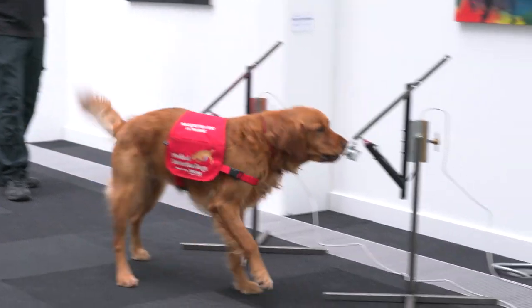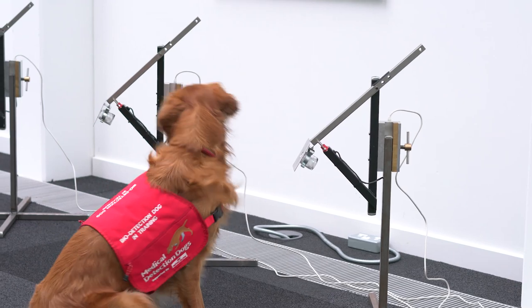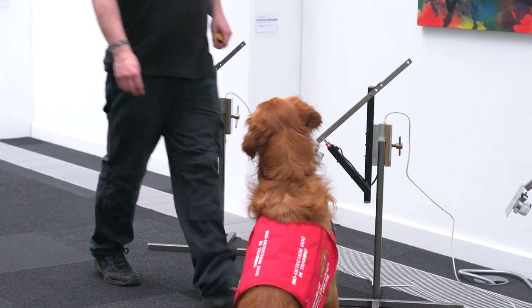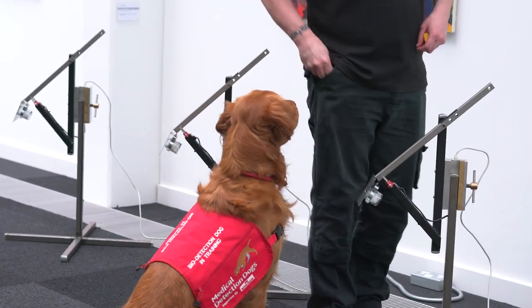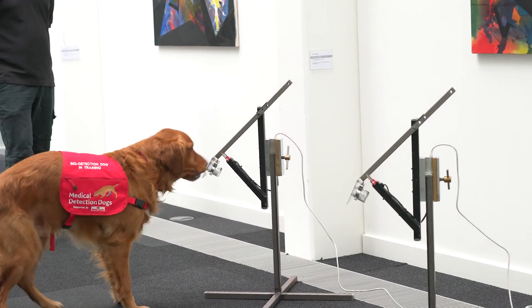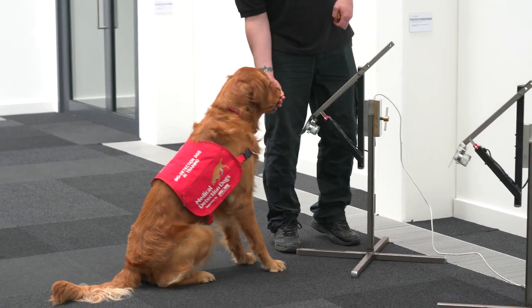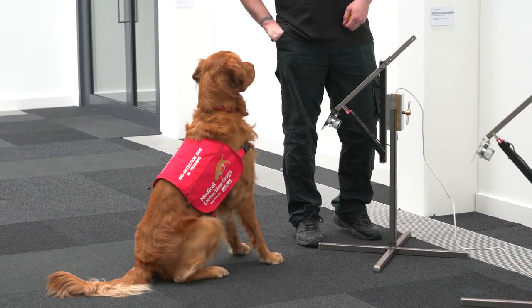The signals that the dogs are trained to use — something like sitting down in front of a positive sample — are conventional signals that make it very clear to the human that the dog intends to signal. But for the dog, this mode of signalling can be disruptive of their detection work.